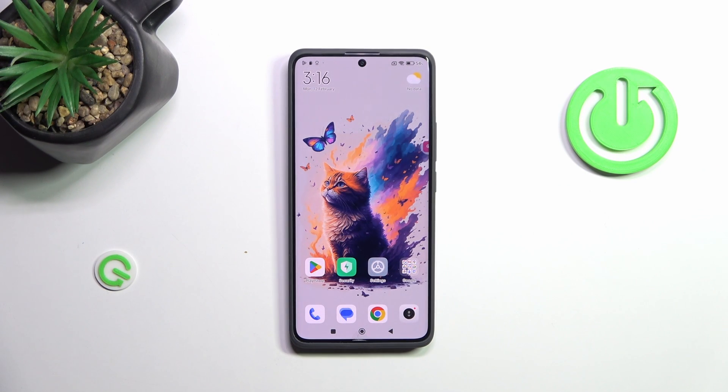Hi everyone. In front of me I've got a Redmi Note 13 Pro Plus, and let me share with you how to turn off running apps on this device.